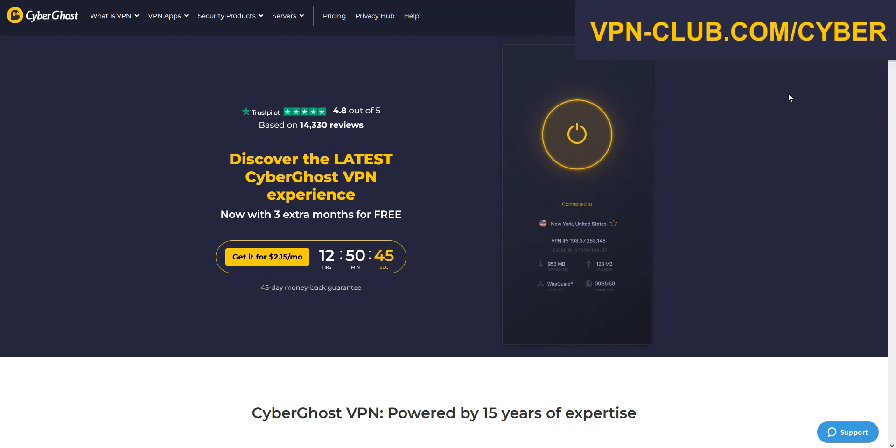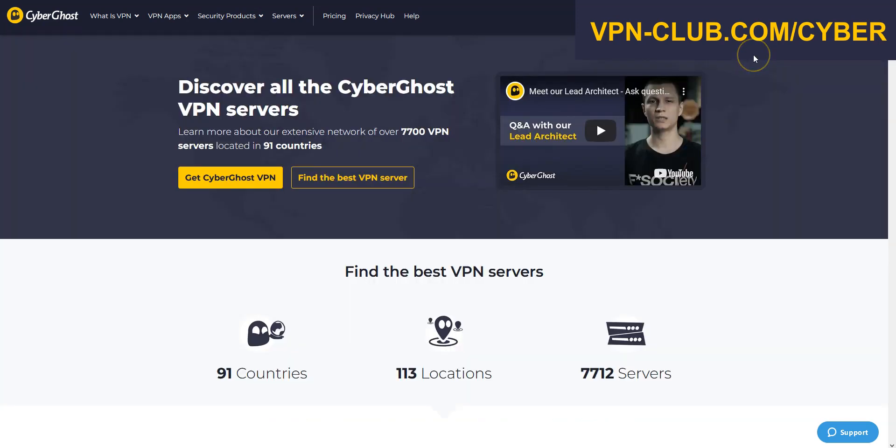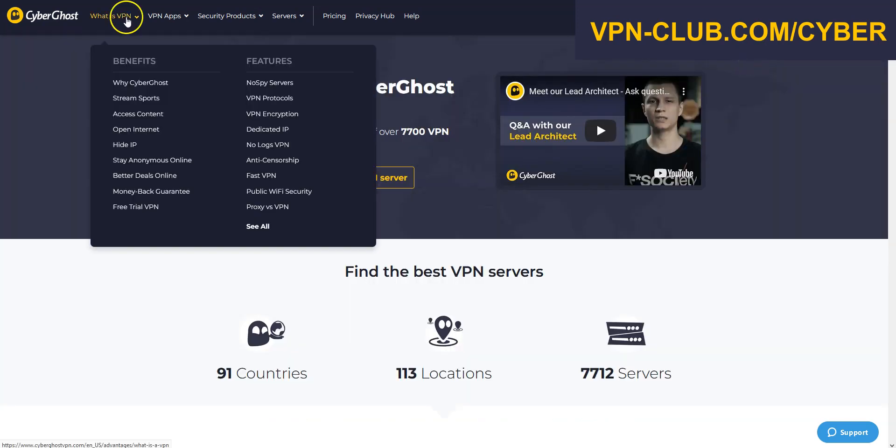Let's move on to the next VPN: CyberGhost VPN. CyberGhost is also a secure, reliable, and fast VPN with over 7700 servers in 91 countries. It's also a high-performing VPN with military-grade encryption and a zero-log policy. Like ExpressVPN, CyberGhost comes with all the features and benefits you would expect from a premium VPN.